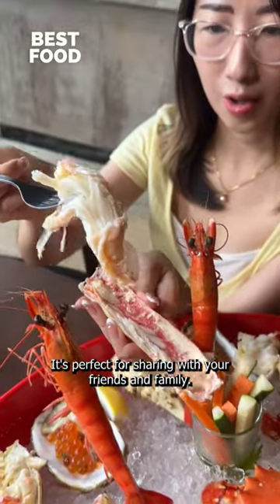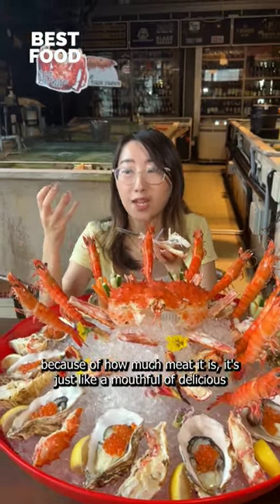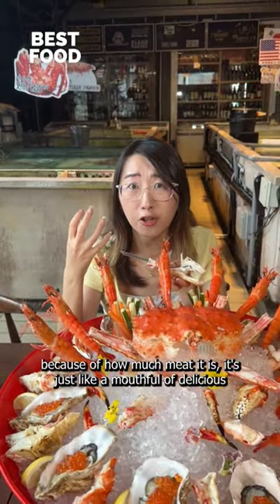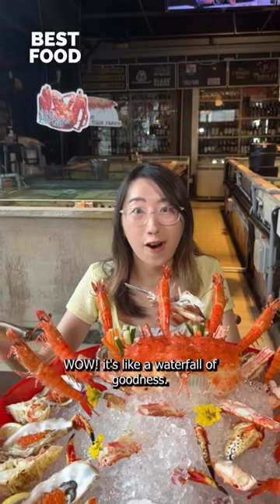It's perfect for sharing with your friends and family. It's sweeter than the normal crab — because of how much meat there is, it's just like a mouthful of delicious crab sweetness. It's like a waterfall of goodness.